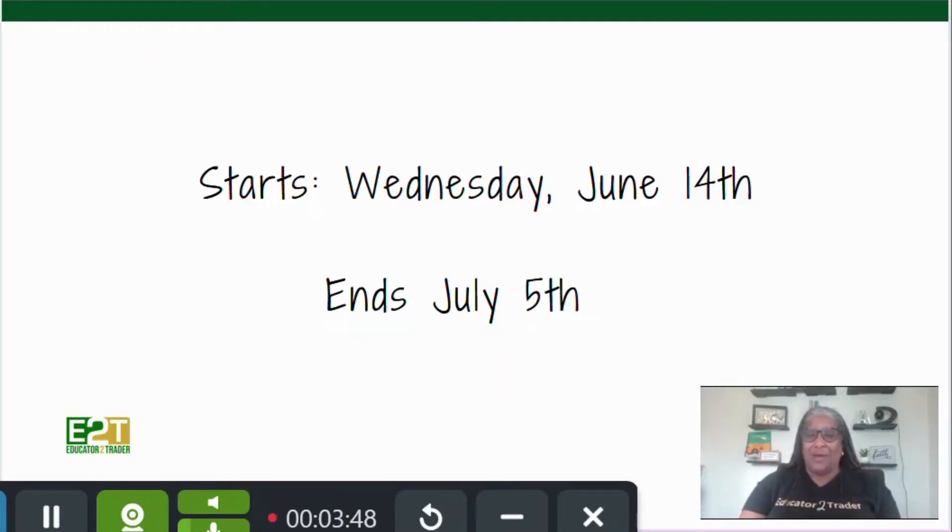On July 5th — I was trying to think of what the graduation song would be but it won't come to mind. Alrighty, so educatortotrader.com if you want to get registered — I hope to see you there.